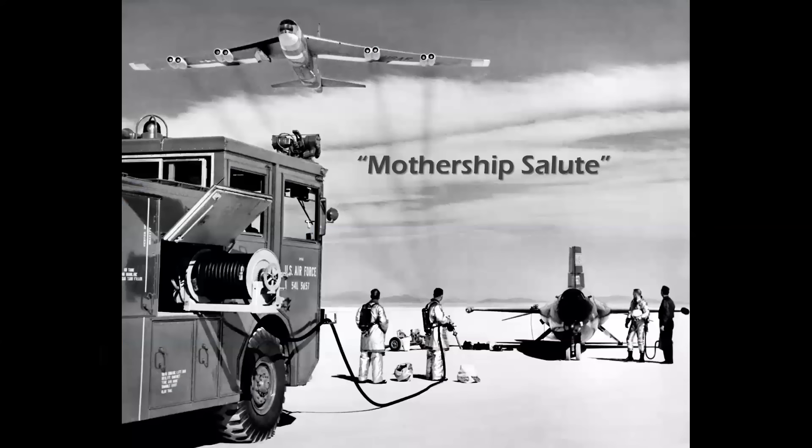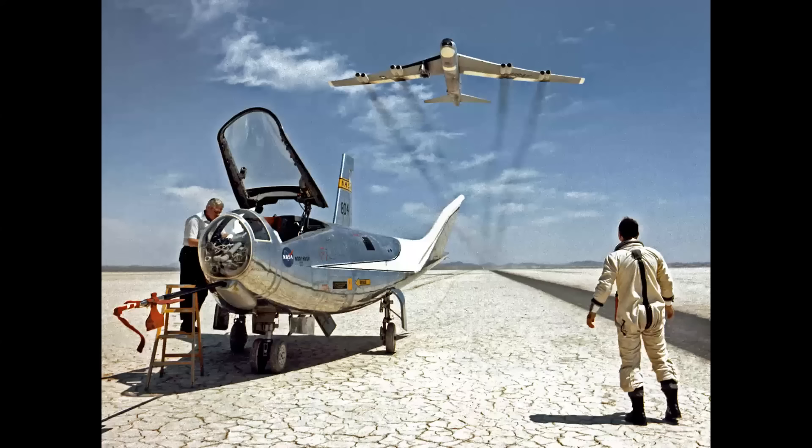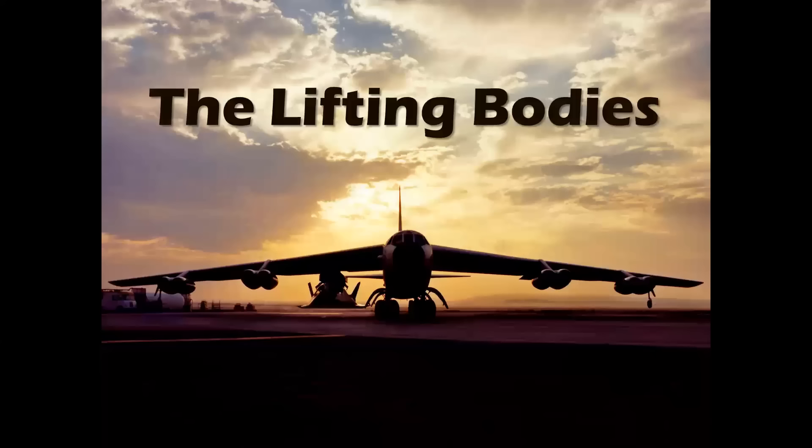The mothership salute was a formality where the B-52s would make a high-speed low pass over the X-planes or lifting bodies that had landed. The flights of X-15s and the lifting bodies were all of 8, 10, maybe 12 minutes at the longest, while the motherships took almost an hour to return from altitude — so it was always tradition to make these low passes in salute to the great crews.